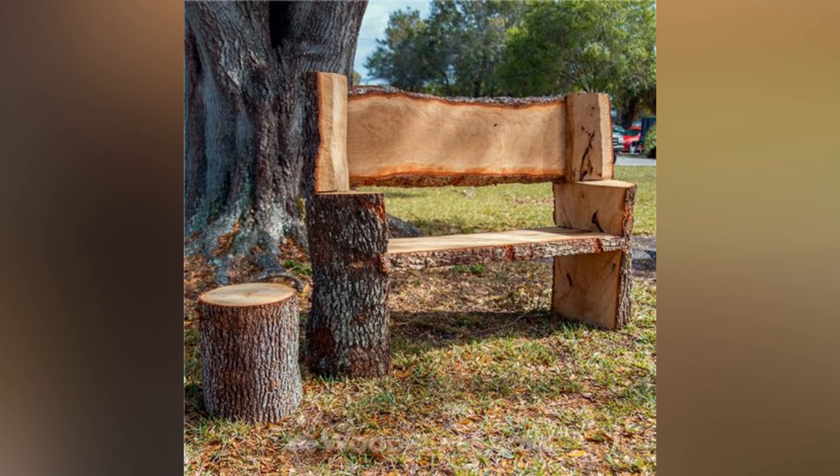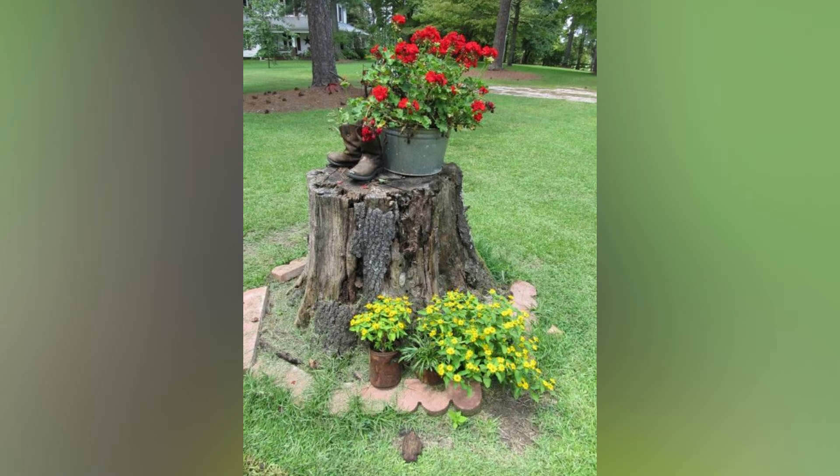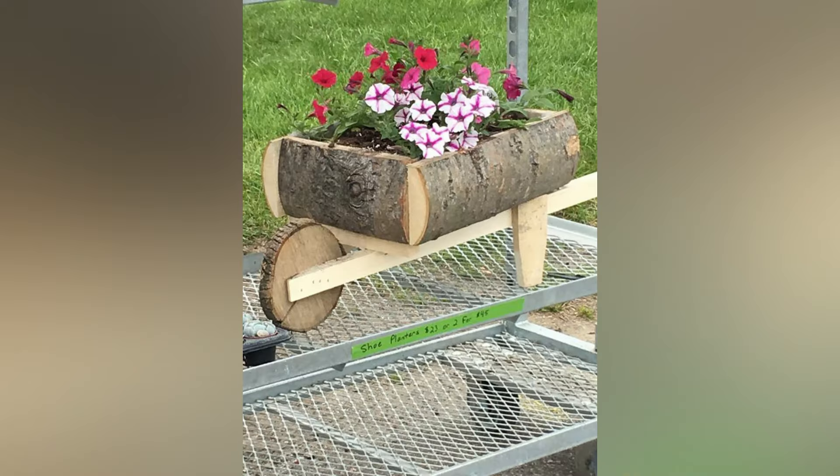Number seven: wooden tree logs turned into an exotic coffee table. This is a unique way to add character to your living space. The natural texture and shape of the wood creates a striking focal point.